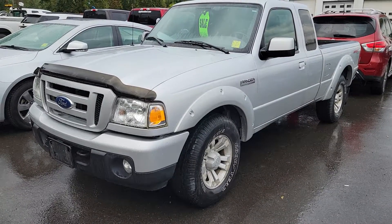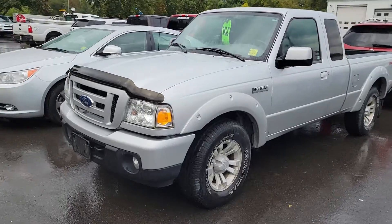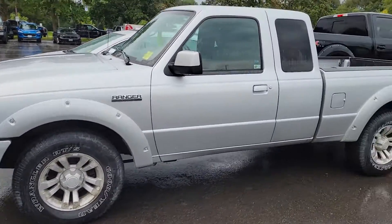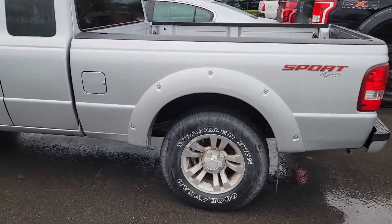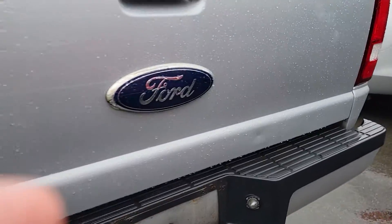Jim, it's Greg from Braden Ford. I just want to do a quick video of this 2011 Ranger for your review. This truck is in absolutely immaculate condition besides a bit of oxidization on the rims, which is not a big deal — it's common for the year. Body condition looks phenomenal.